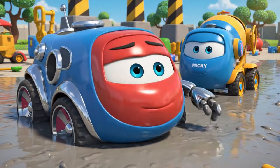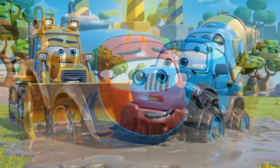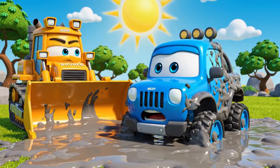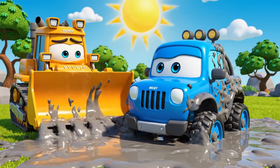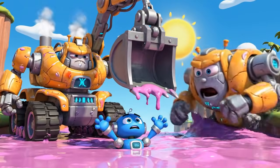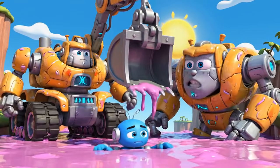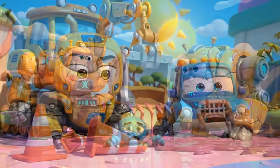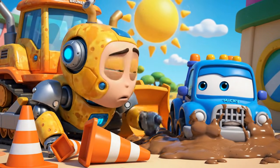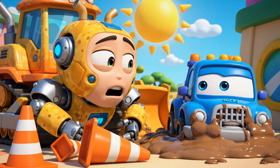I'm stuck. I can't stop — it's so sticky. Help me, Bruner! I can't reach you, it's too sticky. Oh no. The cones. Jin and Polly were right. This is all my fault.